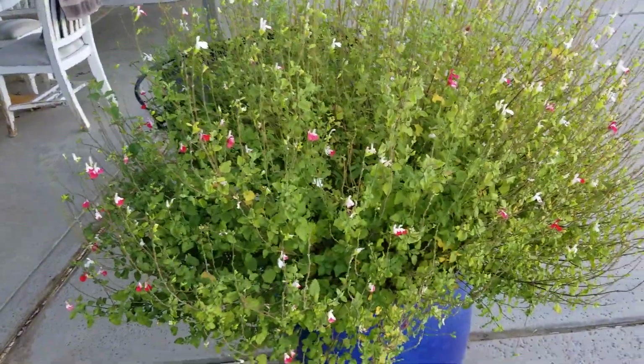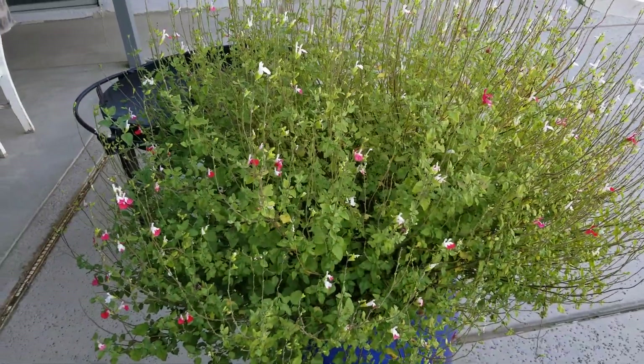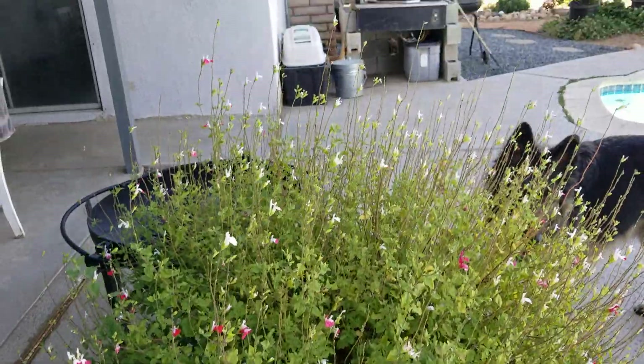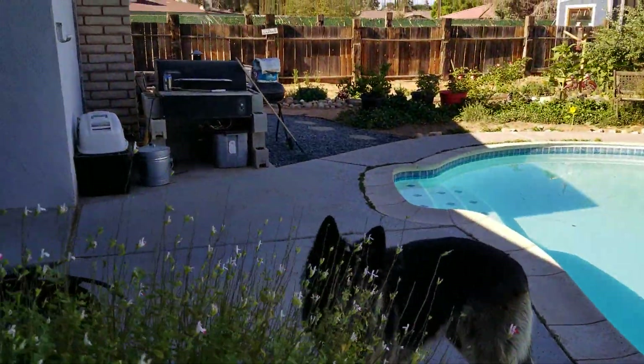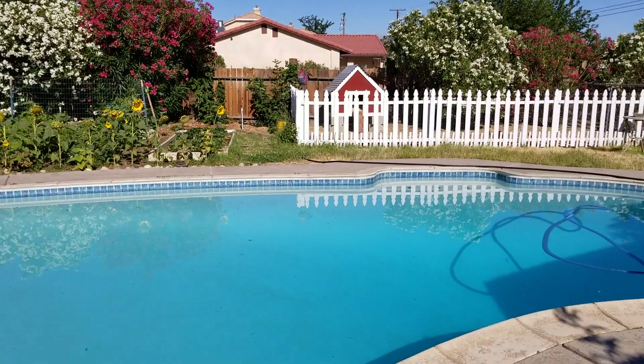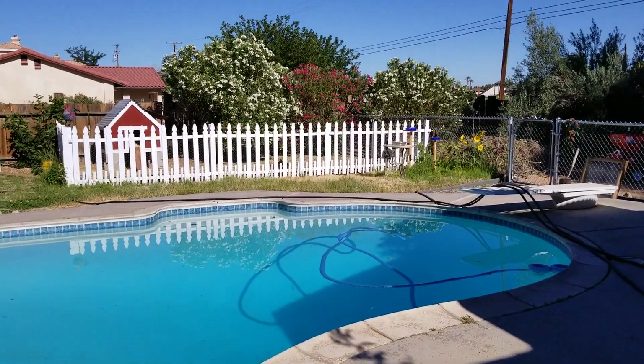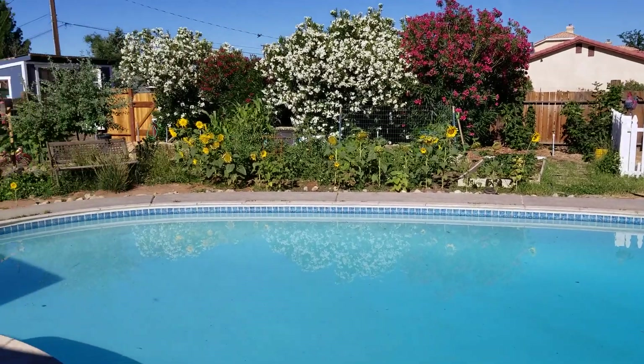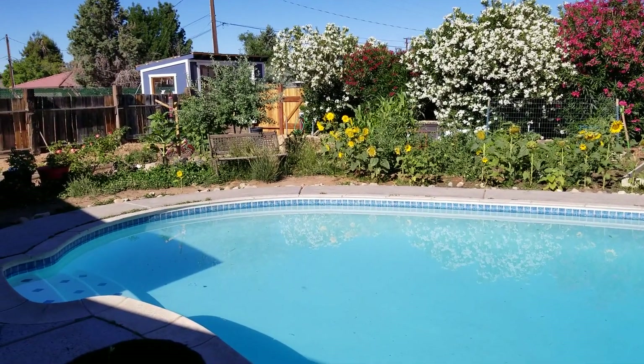And here's our hot lips plant. This is its second blooming, so I'm probably going to trim it back, whack it, and encourage it to bloom again. So coming to you from McCash Manor, Garrett in LA. God bless. Have a good day.